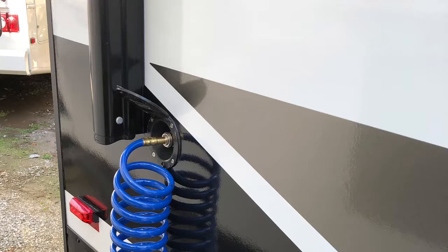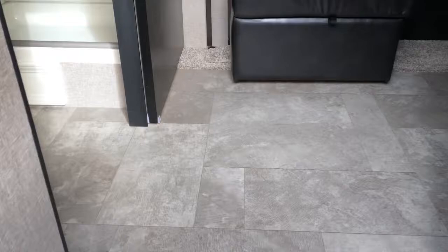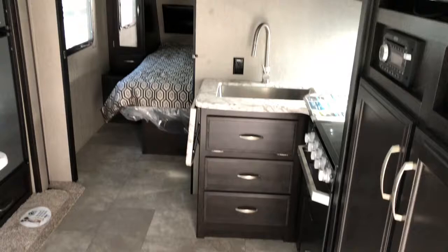And also your outside shower on the other side. Aluminum steps. Linoleum throughout. You do have a solid door that closes off the bedroom from the living area.